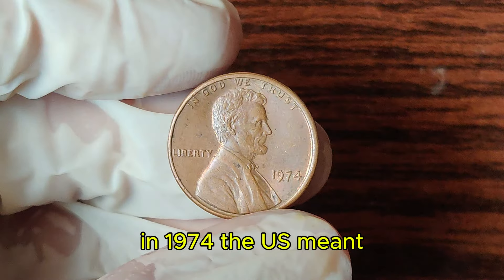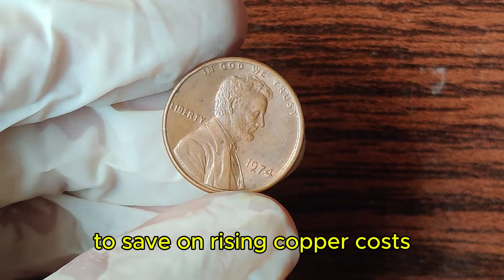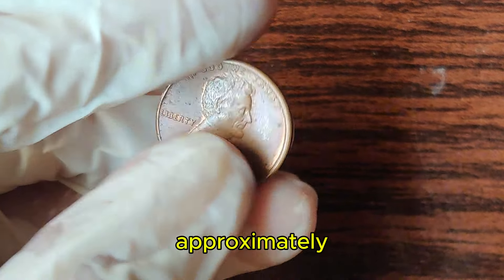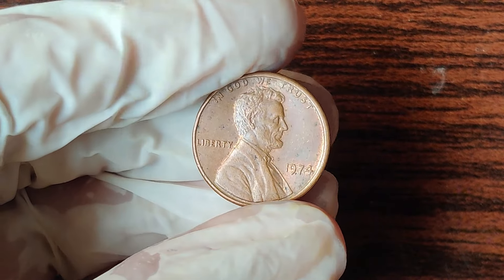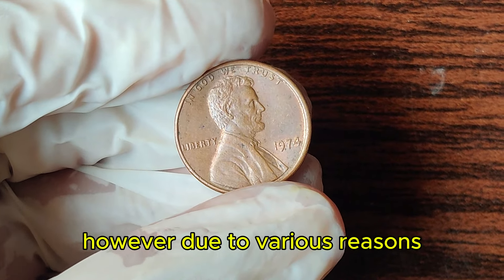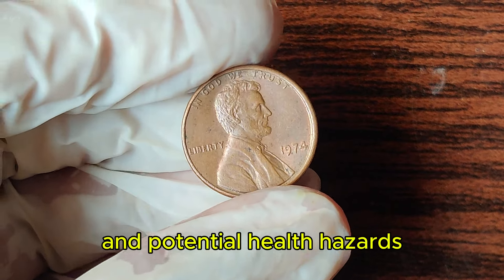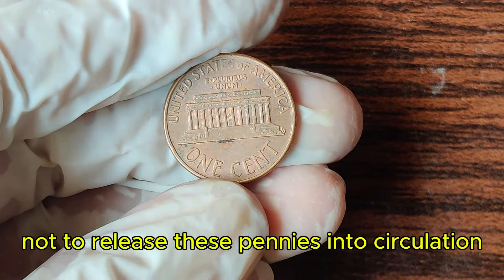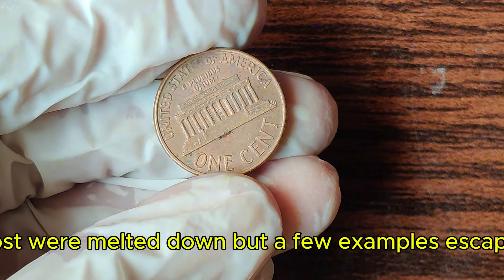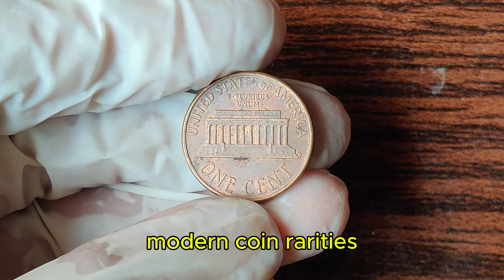In 1974, the U.S. Mint experimented with aluminum pennies to save on rising copper costs. Approximately 1.5 million of these aluminum pennies were minted. However, due to various reasons, including objections from the vending machine industry and potential health hazards, the mint decided not to release these pennies into circulation. Most were melted down, but a few examples escaped, creating one of the most sought-after modern coin rarities.